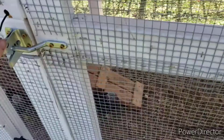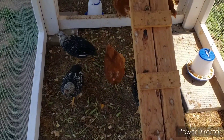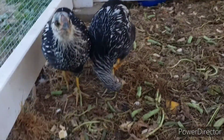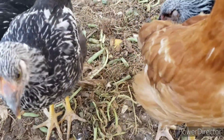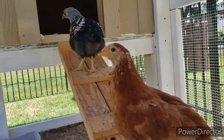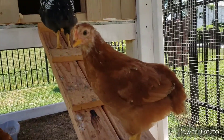Today is my cuteness overload — let's see how the young ladies are doing. Hello girls! Look at how big they're getting. Two of the New Hampshire — well three if you could see her head — the comb is starting to come in, but hers is a little bit bigger. They go up and down on the ramp now, and last night they put themselves to bed. They are getting big!